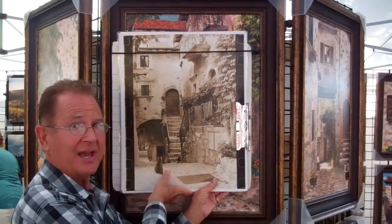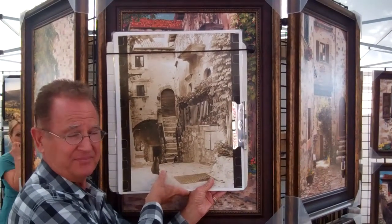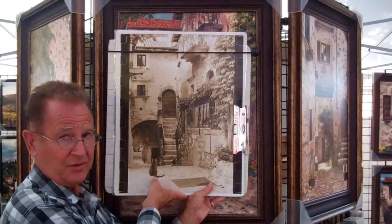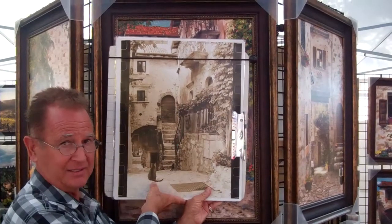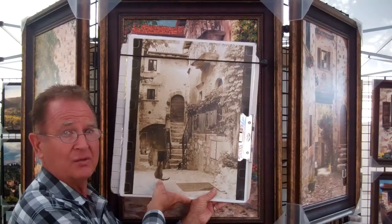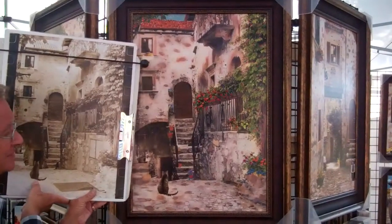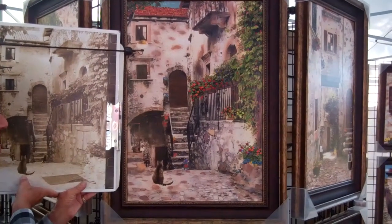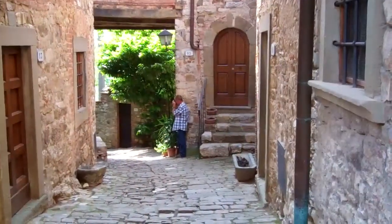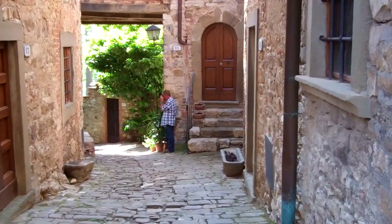You just saw the cat wandering around this village. The cat's now frozen in time — where my thumb is — in our original black and white photograph of that Italian alleyway. Now here it is, behind here, painted by hand in watercolor, acrylic, and oil. Let's head back on location.